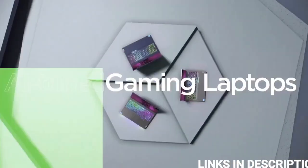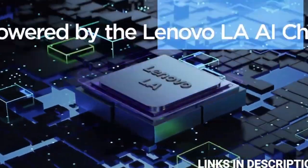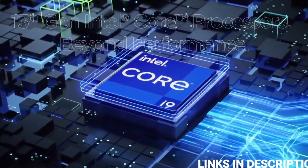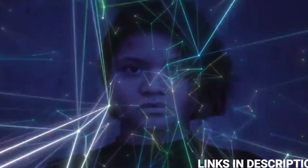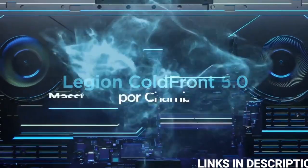Both the Lenovo Legion Pro 7 and Lenovo Legion Pro 5 sport the Lenovo LA AI chip. With the tagline, 'Think of your Legion laptop like a car and the AI chip as your pit crew' — with AI turned on, you can see up to a 15% boost in performance on the Legion Pro 7.